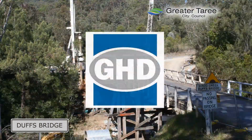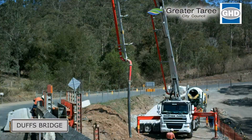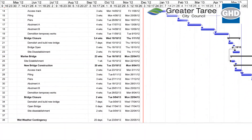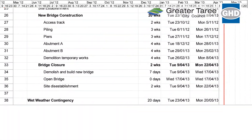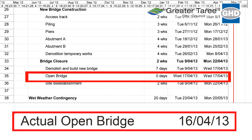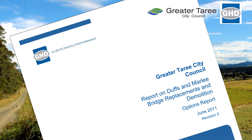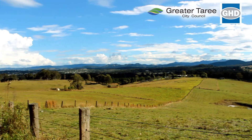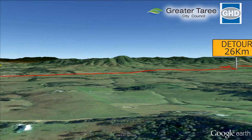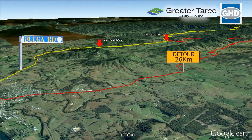Council engaged GHD to project manage the investigation, design, demolition and construction of the two bridges. GHD outlined an ambitious two-year program with a target completion date of April 2013 and a total estimated cost of $6.9 million. An options report and extensive site investigations were commenced. Staging was a critical consideration. The decision was to build Duffs first so Bulger Road could service the construction of Marley, instead of using the narrow, winding, unsealed detour for deliveries.